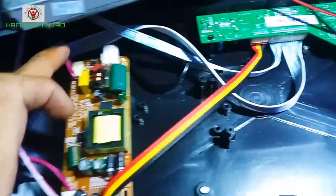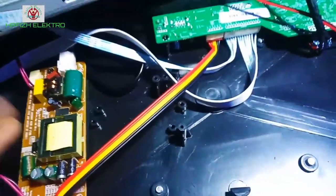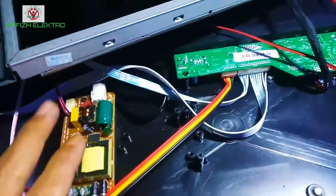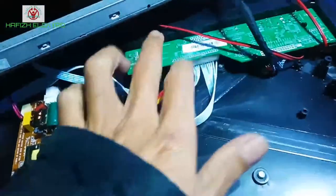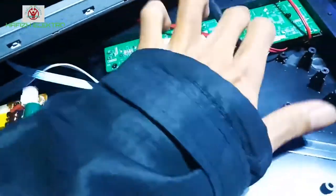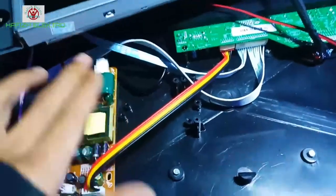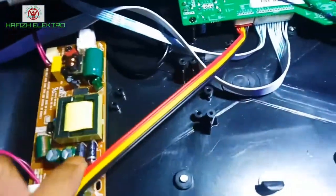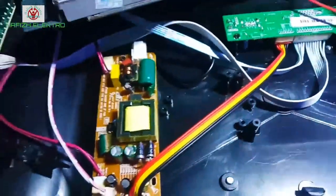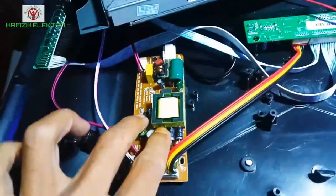Di sini, saya akan mengecek di bagian power supply regulator, apakah tegangannya ada yang drop, atau memang masalahnya ada di driver BL-nya. Jika driver BL dan power supply regulator-nya normal, berarti permasalahannya ada di mainboard-nya, atau di IC flash-nya, atau IC utamanya. Yang pertama kali saya cek adalah di bagian power supply regulator-nya — entah itu tegangan yang drop, atau ada elko-elko yang sudah kering, atau mungkin ada komponen yang sudah rusak.